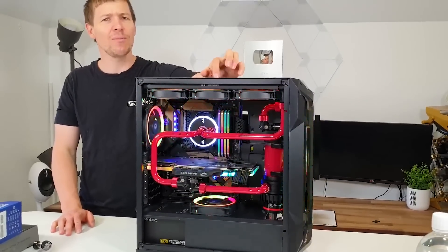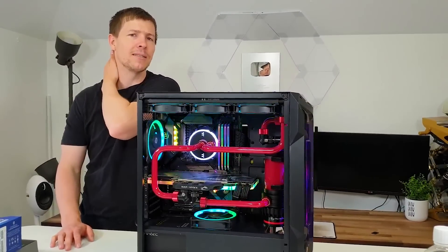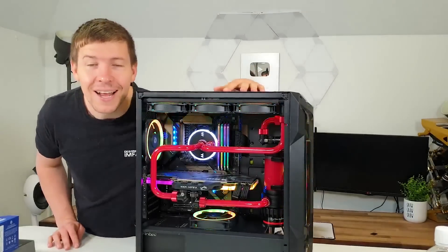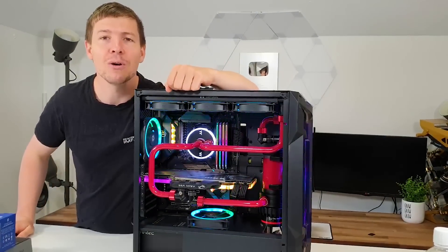Do you remember the soft-tube build being this loud though? I don't remember it being that loud. Anyway, I hope you all enjoyed, guys — thanks for your support, it's greatly appreciated. I know Amelia appreciates it as well — thanks guys, peace. We'll see you in the next one!